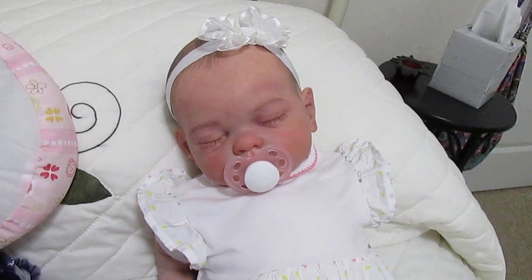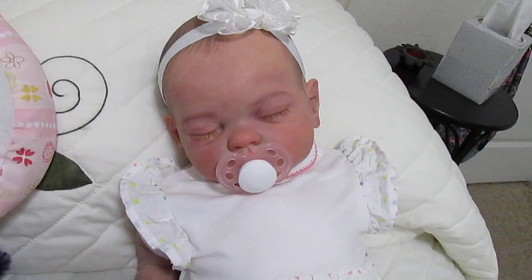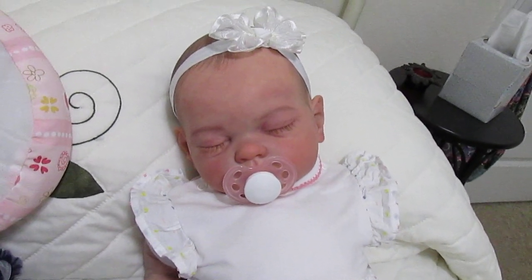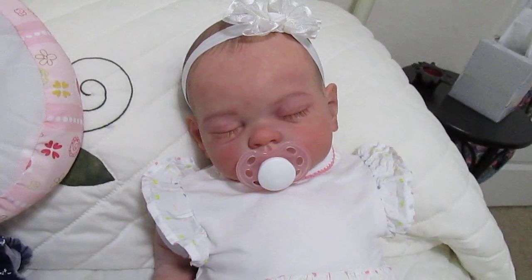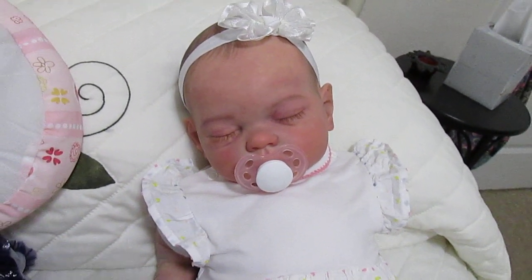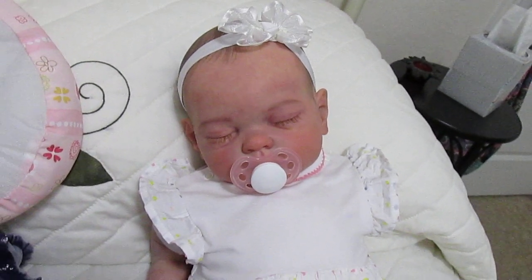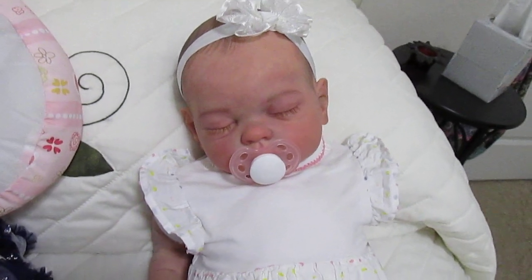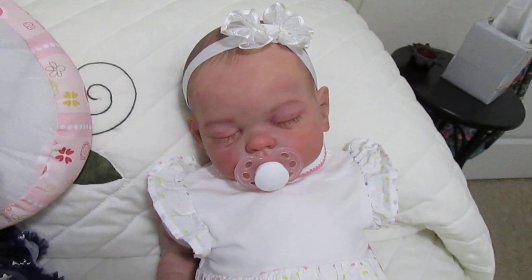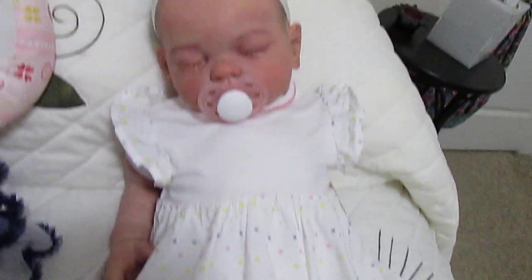Hi everyone, happy Sunday! It's pouring rain here today, but we had an excellent day. We had an excellent church service today — it was over-the-top good. And then we went to Cracker Barrel for lunch, and then we went to the Goodwill down in the Brandon area, and I found this dress for Lucy. It's from H&M.